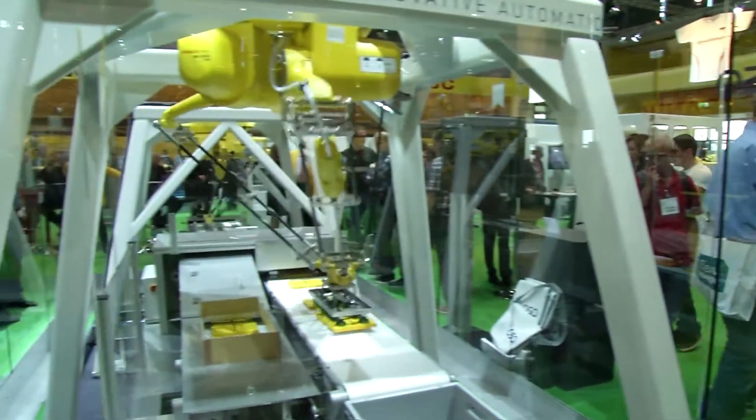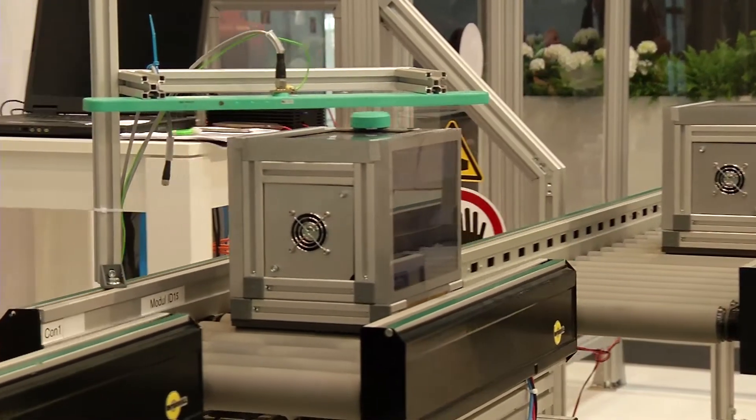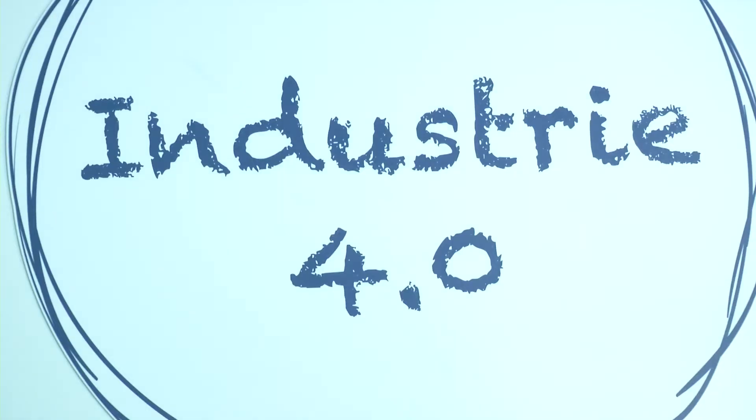Machines which work independently, communicate with one another and organize themselves, are also the future of production — the so-called Industry 4.0.